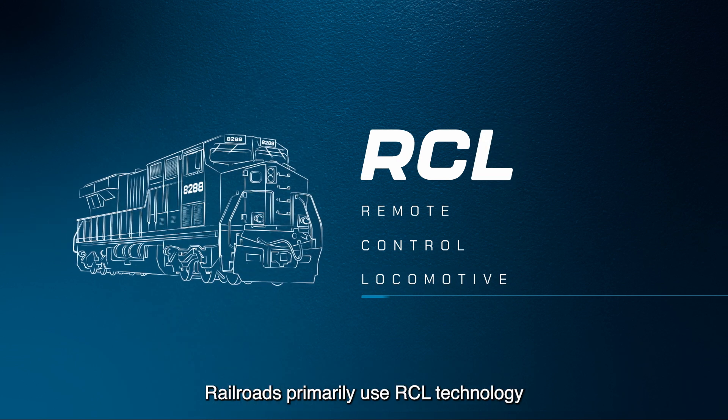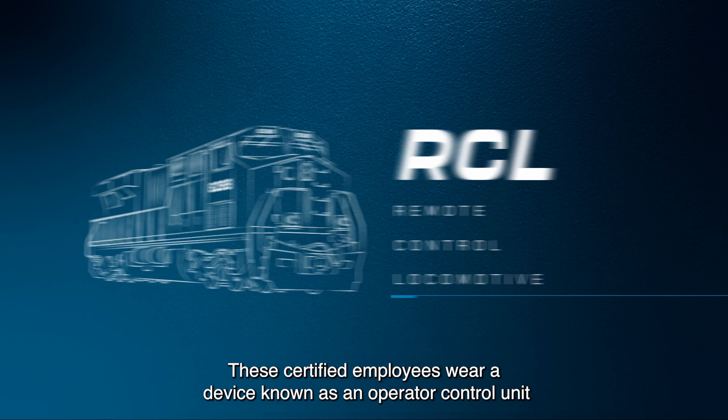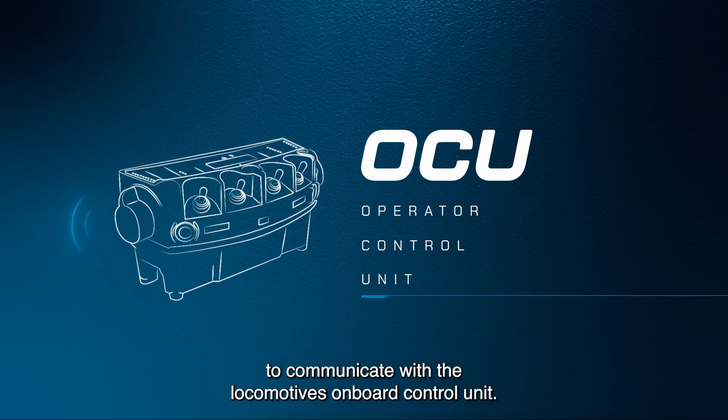Railroads primarily use RCL technology in yards for essential tasks like building trains. These certified employees wear a device known as an operator control unit to communicate with the locomotive's onboard control unit.